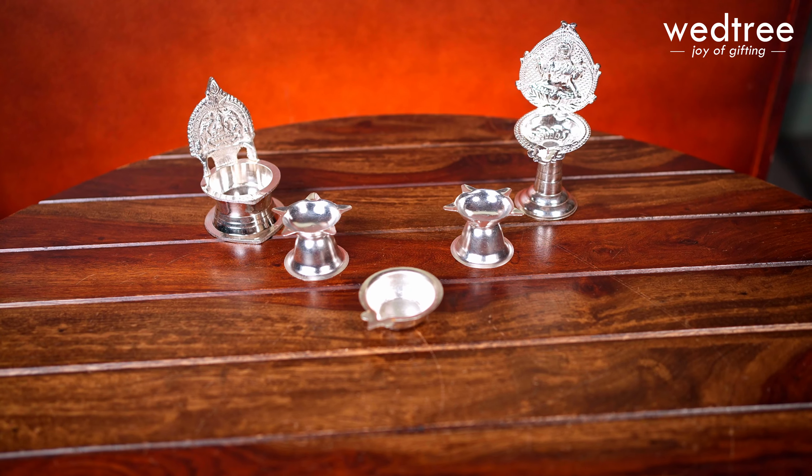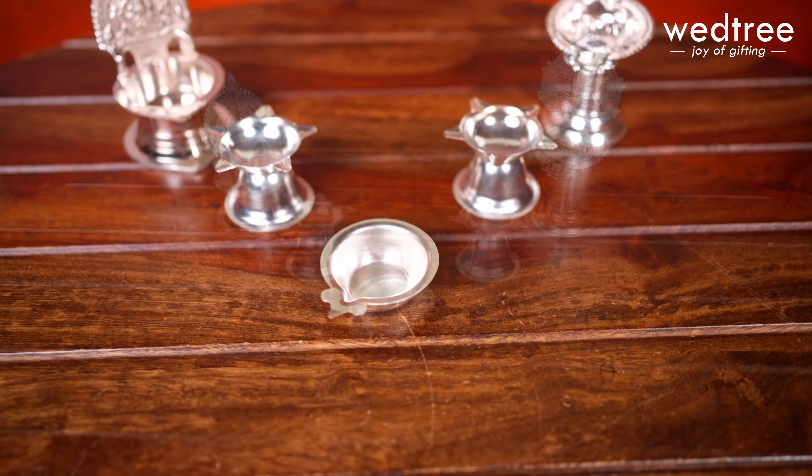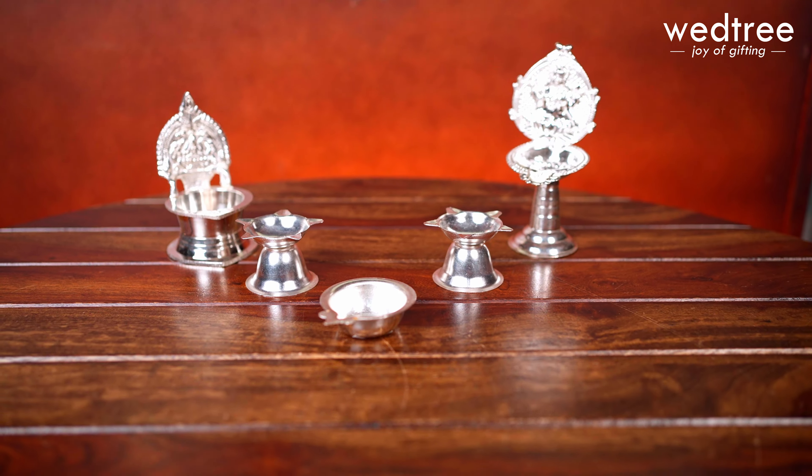Looking for gifts that truly shine? Here are beautiful German Silver Diyas that look exactly like silver and are a perfect choice of return gifts to give to your loved ones for any occasion.